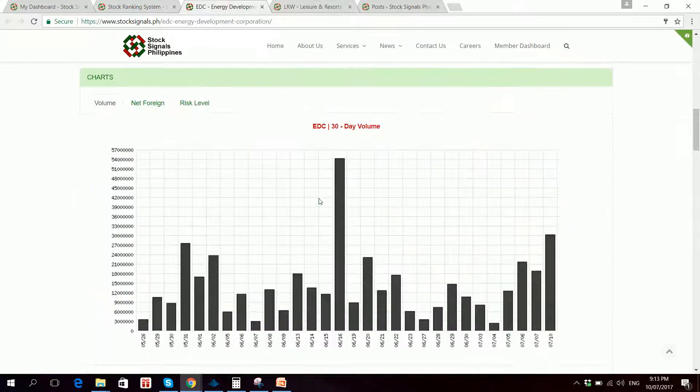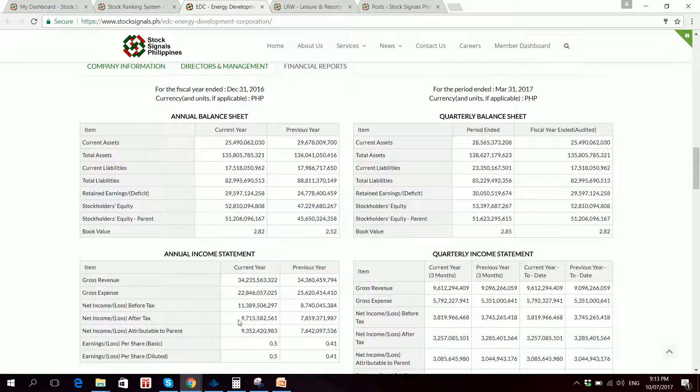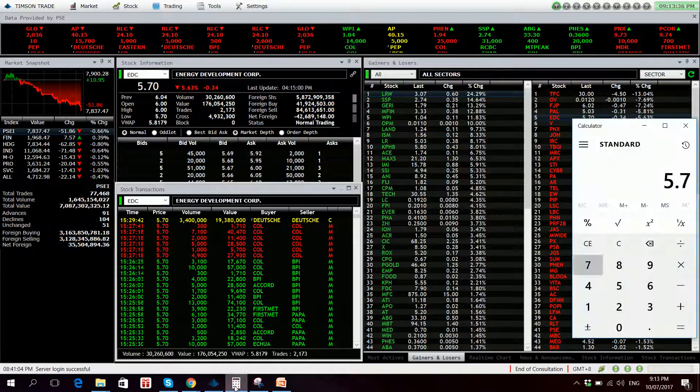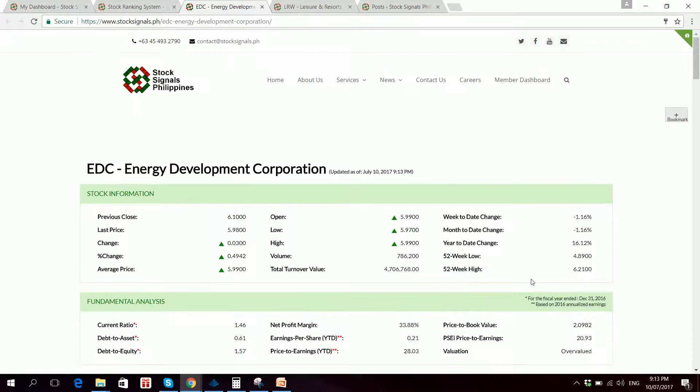EDC fundamentals: EDC had a net profit of 9.72 billion in 2016, higher than 7.86 billion in 2015. The stock has an EPS of 0.50, bringing the PE to 11.4 — actually undervalued versus the index. The stock is also trading at a P/B of 2.09, a premium versus the normal value of 1.00.